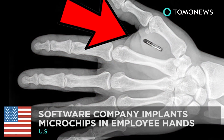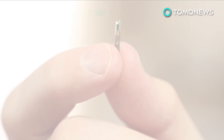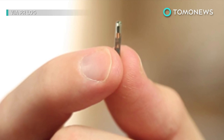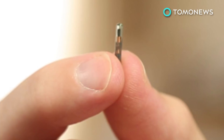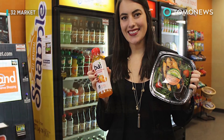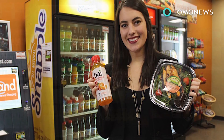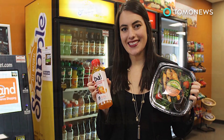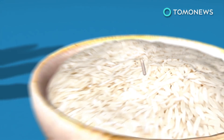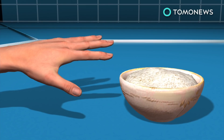Science fiction is becoming fact, and we're not sure we like it. A tech firm in Wisconsin is about to become the first company in the U.S. to give microchip implants to its employees. Three Square Market, which designs software for vending machines, says more than 50 of its workers have volunteered to have the devices fitted. The microchips are about the size of a grain of rice and will be inserted into the skin between the thumb and forefinger.